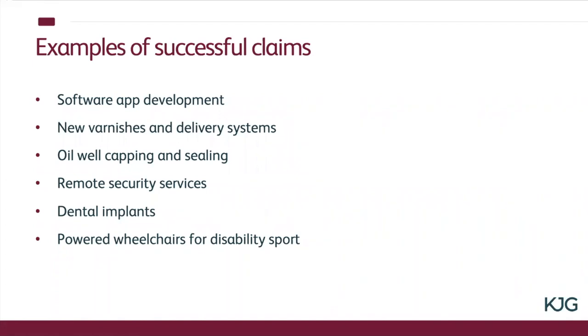I was also involved in a business that created essences for drinks manufacturers, and again that all came down to the chemistry of putting different things together to create a unique essence. The final example is powered wheelchairs for those with disabilities who want to engage in sport — specifically football. You're not just taking a normal wheelchair and sticking a motor on it; you've got to look at speed of rotation, tyre technology, and how the wheelchair is controlled for people with severe disabilities who may only have movement of their head. That was another successful claim.